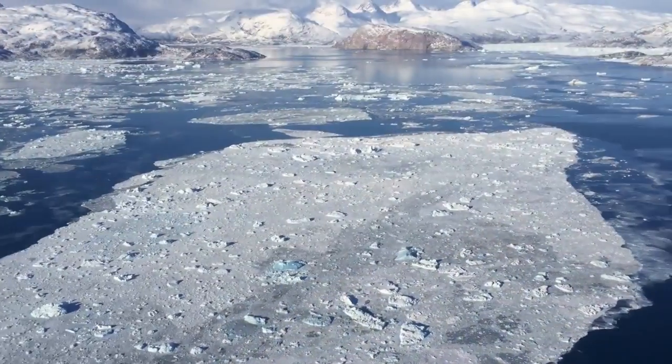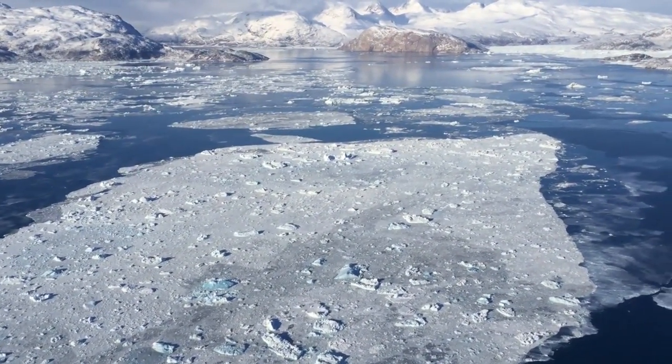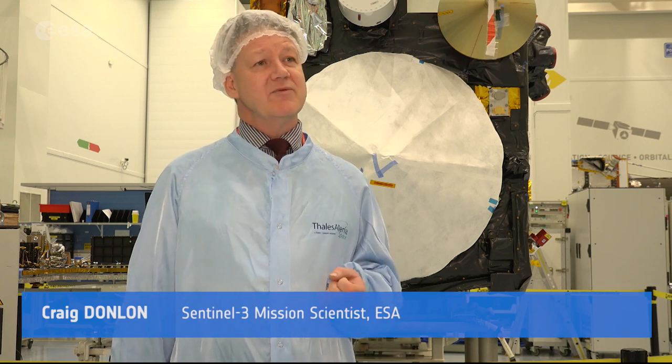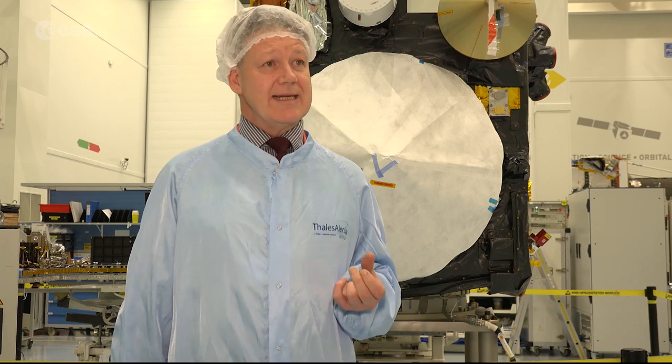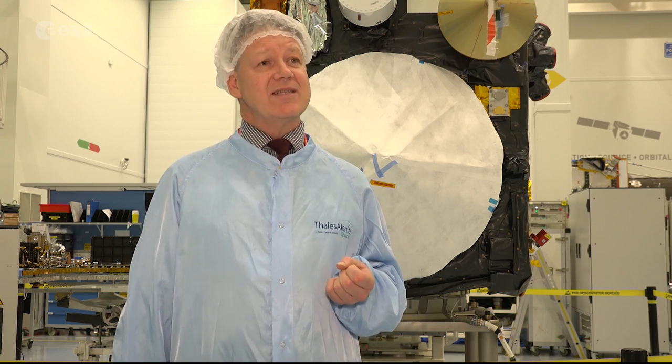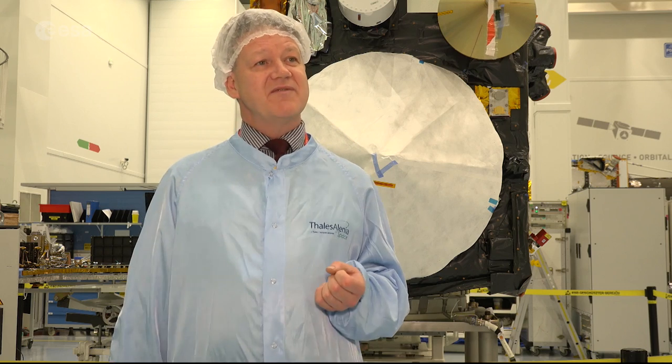Sentinel-3A has already yielded interesting results. We have scientists working in Europe and all over in the international operational laboratories, as well as the research institutes using satellite data from Sentinel-3, together with other instruments on other satellites, to address a whole variety of different questions.